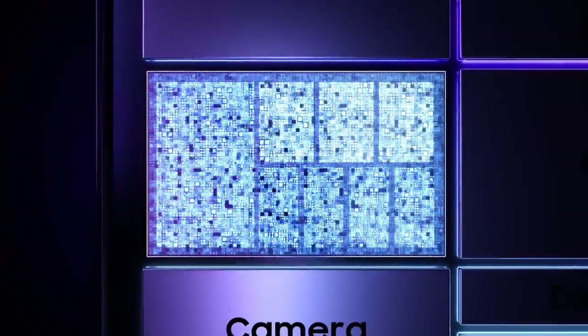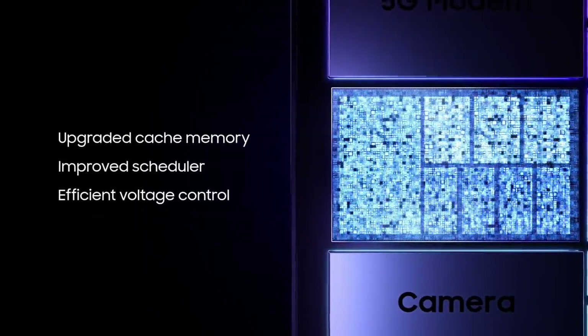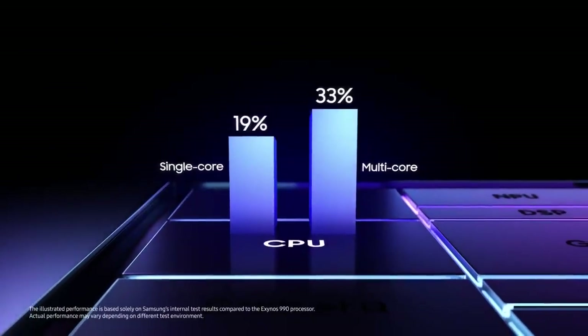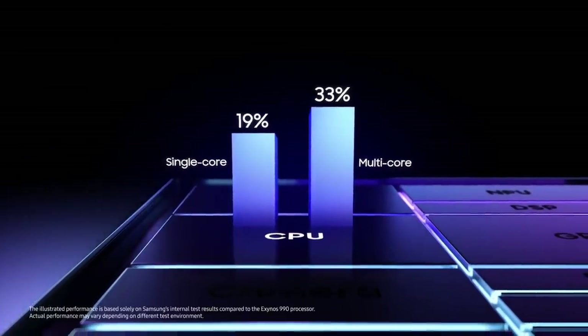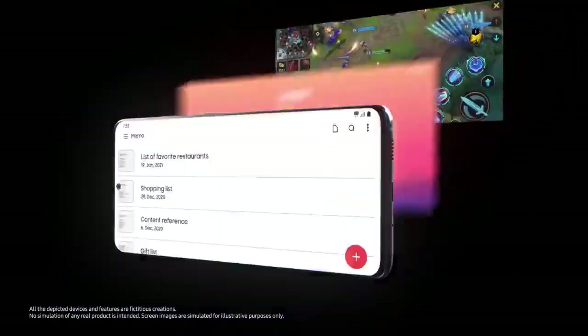With a powerful Cortex-X1 CPU and an advanced design that includes upgraded cache memory, an improved scheduler, and efficient voltage control, both single-core and multi-core performance have been dramatically improved, providing stellar performance for faster uploading and seamless multitasking.